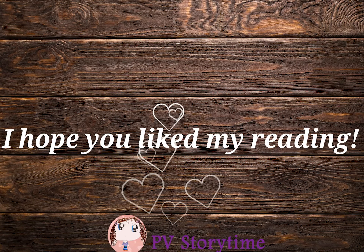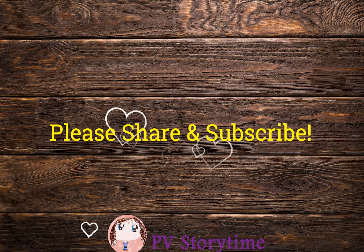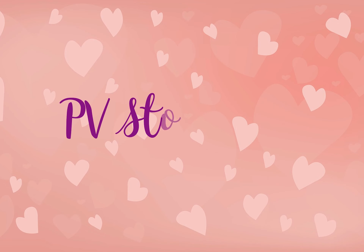Hi, everyone. Thank you so much for watching my video. I hope you all enjoyed the story. If you like it, please give a thumbs up or share it. And remember to subscribe so you won't miss any new videos. Have a great day and see you in my next video.